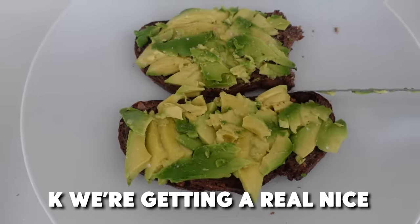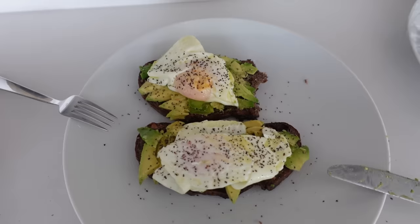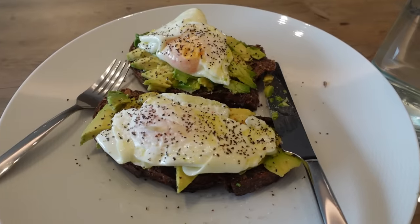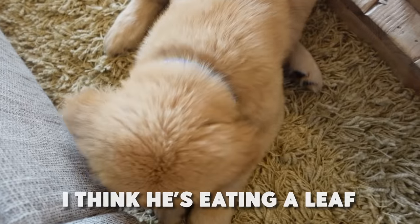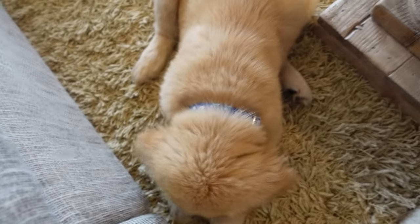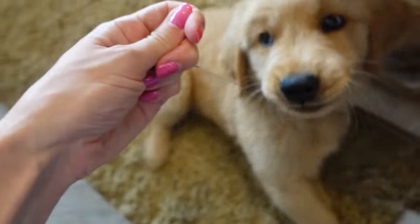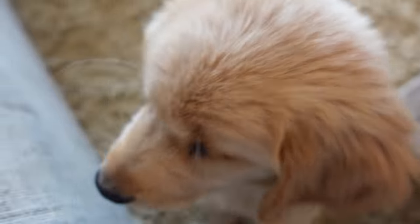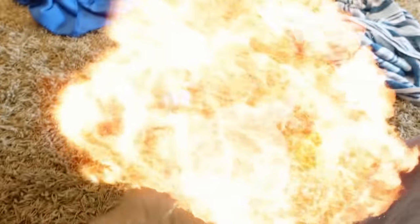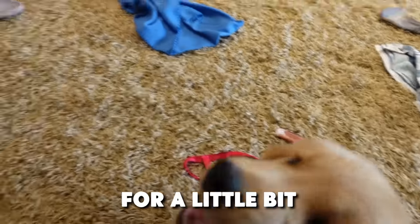We've got a nice basic breakfast going — avocado toast with little eggs on top. Charlie is keeping me company. I think he's eating a leaf he brought in from outside. Oh wait, what the heck?! Okay, we're putting that on the table. I just finished my breakfast and I'm going to play with him for a bit to tire him out.